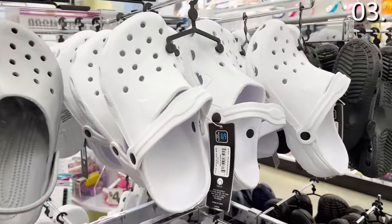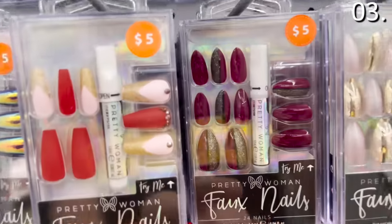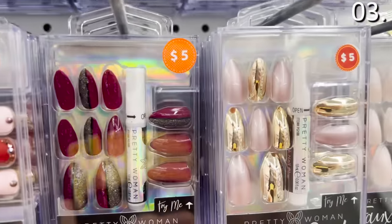While in the same section near the Crocs, I also spotted press-on nails ranging between $3.25 and five bucks depending on what you pick. I was told these are good quality — and while I have never worn press-on nails before, nor do I ever plan to, the woman I met in the store who told me about the quality looked to be trustworthy.